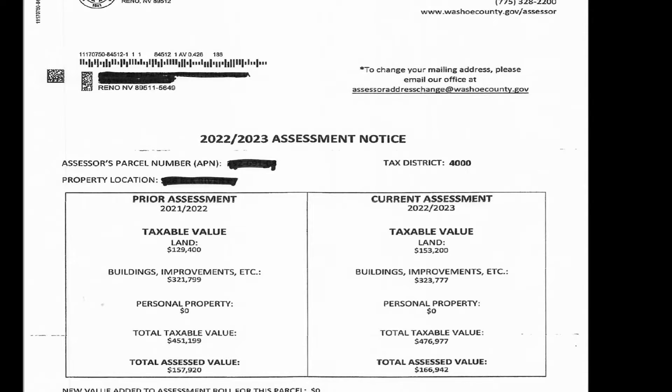Hey, welcome back. Just wanted to shoot a quick video to inform everyone out there of the Washoe County's 2022-2023 assessment notice that just came out. I will put it on the screen. A lot of our clients have been throwing this form out, and with all the postcards we're getting and Christmas cards, it's an easy thing to overlook at this time of year. So you should be getting this notice in the mail if you own real property in the state of Nevada.